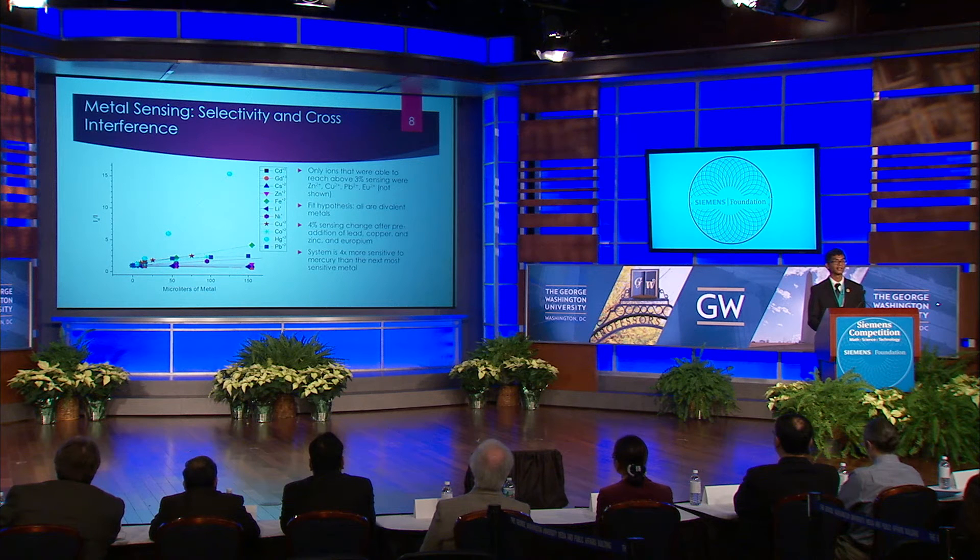The next thing I needed to do was find out what other metals the system could and couldn't sense. I set a sensing threshold at a 3% change in emission, as the system's emission naturally varied by about plus or minus 2%. I then tested representative metals from across the periodic table and found only four that the system could sense: zinc, copper, lead, and europium. All four fit my original hypothesis, as all four are divalent ions with a higher charge density than silver. Additionally, this demonstrated that the system was especially sensitive to mercury, as the mercury sensitivity was far higher than that of any other metal.